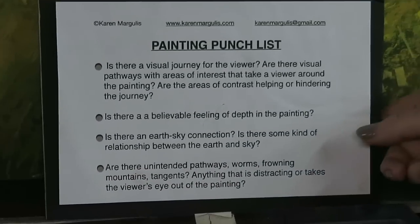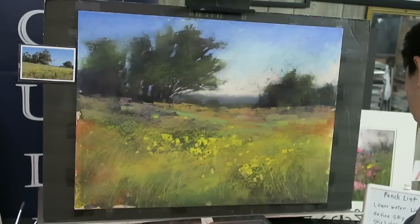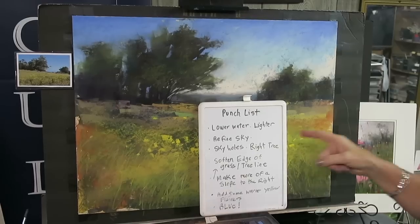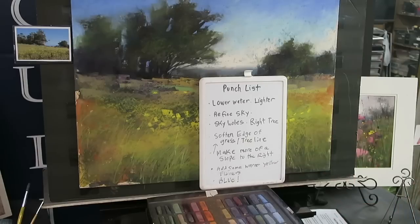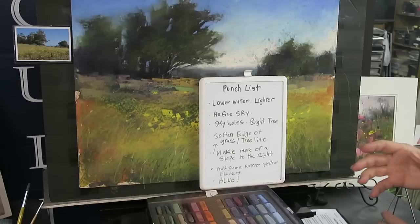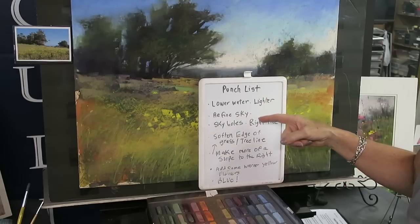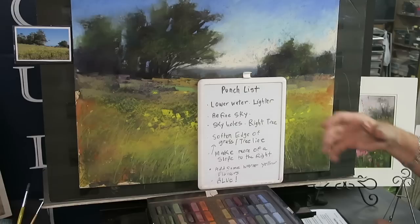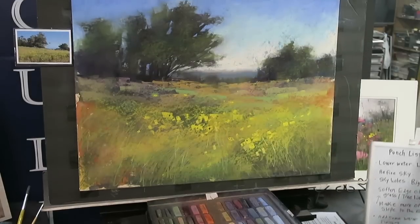I also look for things like 'worms' — tangents, anything distracting that takes the viewer's eye away from the painting. Now, a punch list is only as good as the answers you give. So I take this one step further: I look at the painting, answer those questions, and write down my answers. This is key, because if you're like me, you'll give yourself answers then forget them when you get up to the painting, which leads to overworking. Writing them down and going through the list one by one keeps me on track.